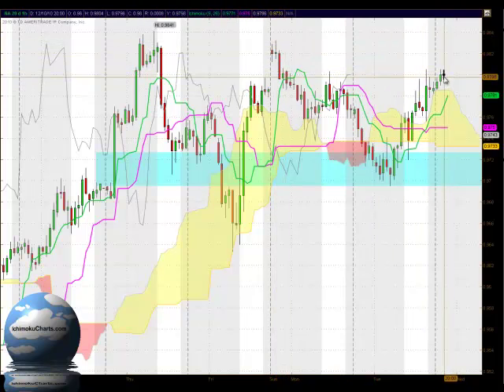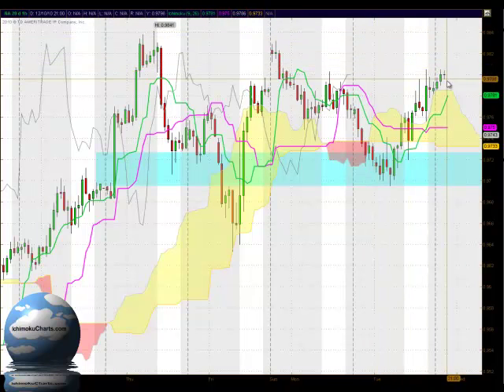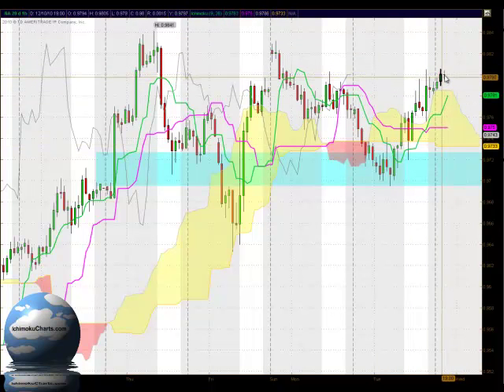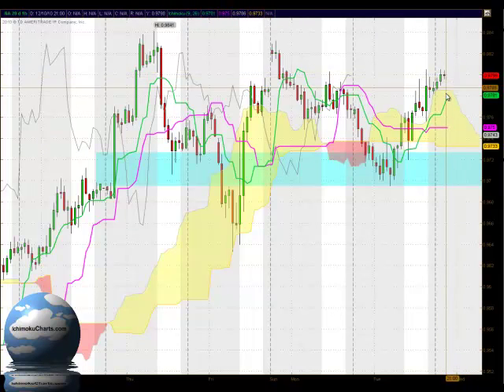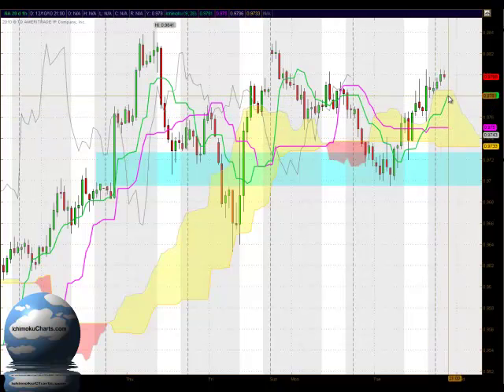If the market does continue rallying then that's an area we should be watching as resistance, around 98 all the way up to 98.41. To the downside we do have very strong support offered by the cloud. Even though we have an indecisive candle at the moment which is not quite complete, the market may find support anywhere from 97.86 down through to 97.32, and certainly the areas around the Kijunsen and Tenkinsen, which are trading at 97.81 and 97.50, will offer support as well.